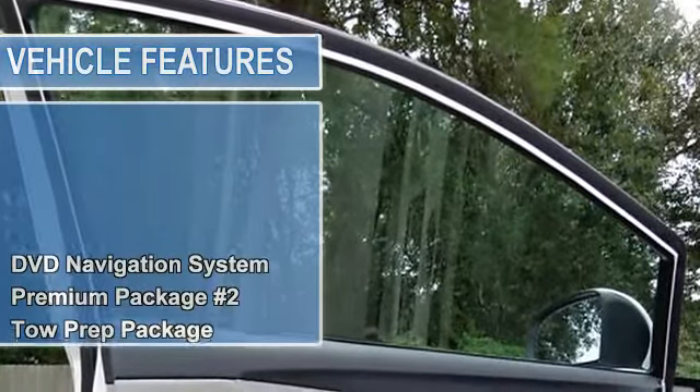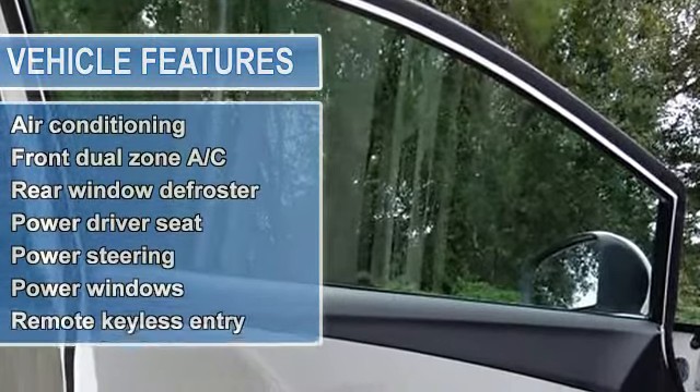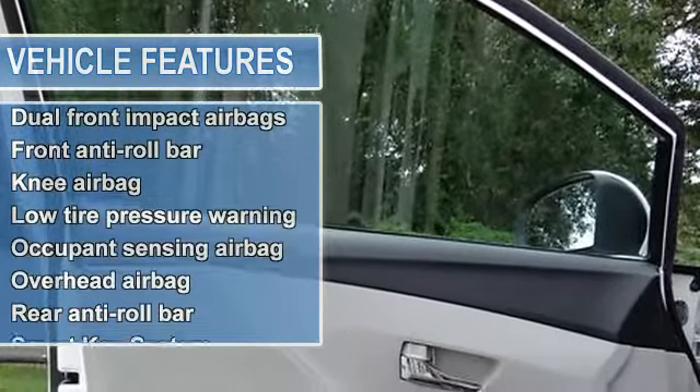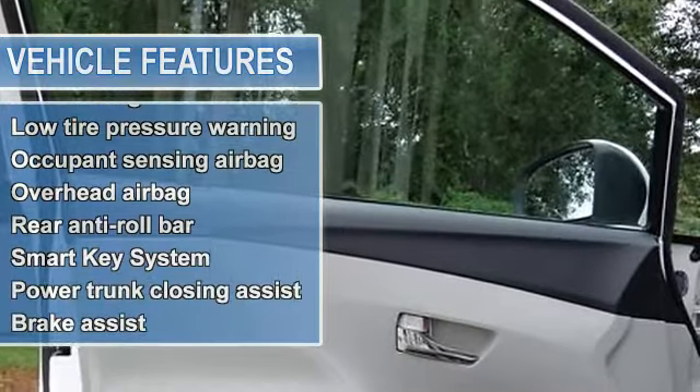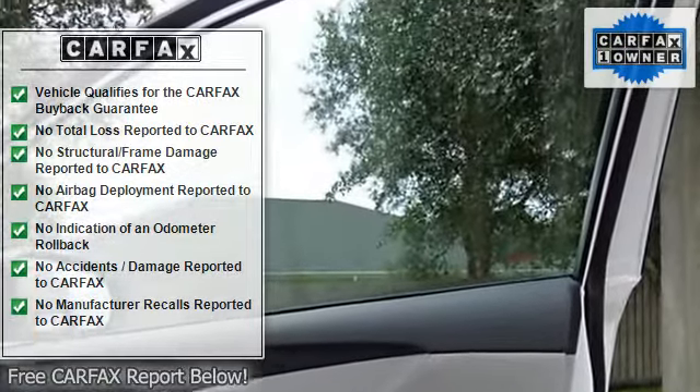Come on down and take a look at this gorgeous 2009 Toyota Venza. This Venza is nicely equipped with features such as premium package number 2, anti-theft system, backup camera, color-keyed foldable power heated outside mirrors, and high-intensity discharge headlamps.